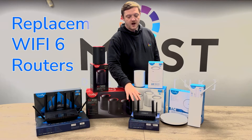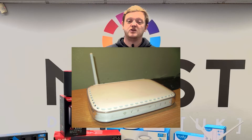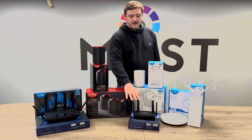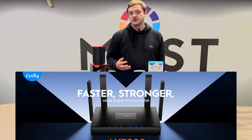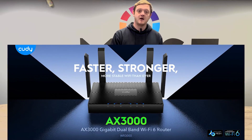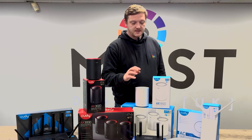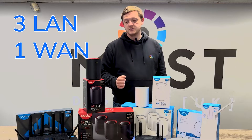You've also got replacement Wi-Fi 6 routers. A lot of routers provided by ISPs are generally quite poor devices — not up to scratch for today's standards. These units themselves will be able to replace that, giving you Wi-Fi 6 AC 3000, 3 gig per second over Wi-Fi theoretical maximum. Fantastic devices — three LAN ports, one WAN port — a fantastic little device, tiny as well.